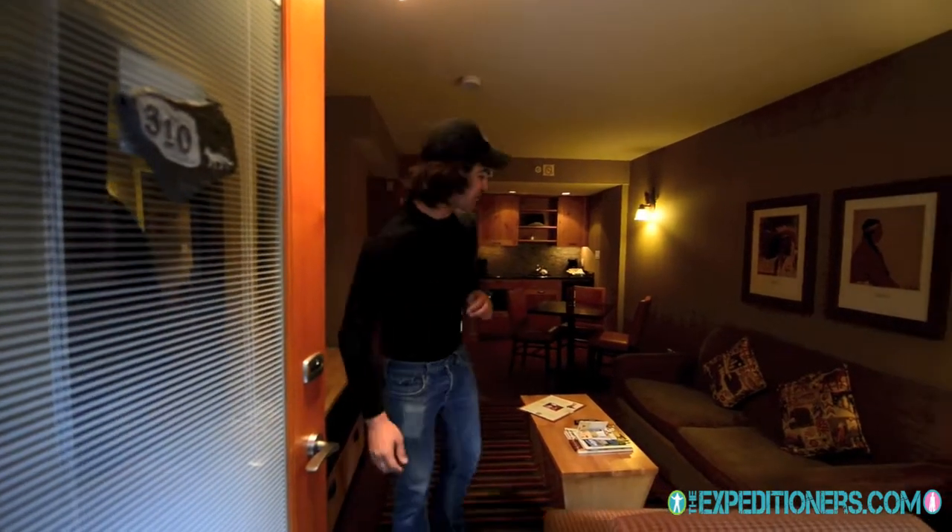But here we are at the Fox Inn and Suites. It's on Banff Road, just about two blocks away from town — a perfect distance to just meander into town and do your thing. This place is really, really nice. Come on in, I'll show you around.